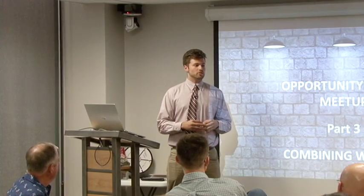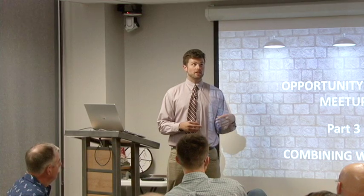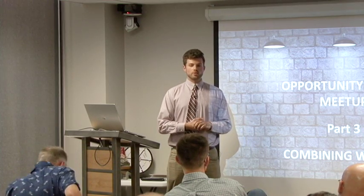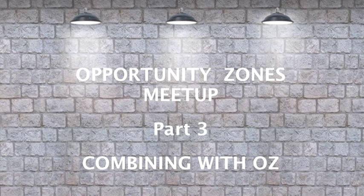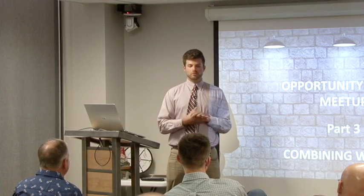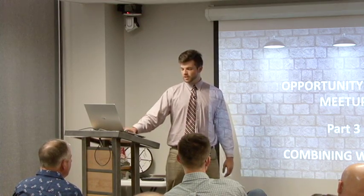My name is Nate Pressnall. I'm a rising 2L at the University of Denver, Sturm College of Law. I've been working as an extern over the summer with Carl Dakin, so this is my first time presenting here. I just get to talk about how we can combine whole life insurance with Opportunity Zone funding. Let's get started.